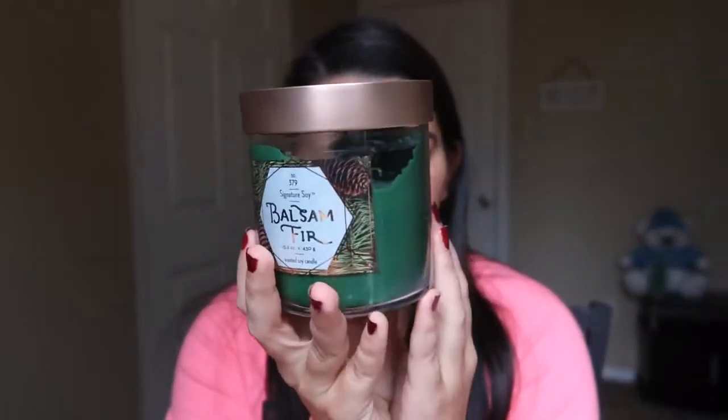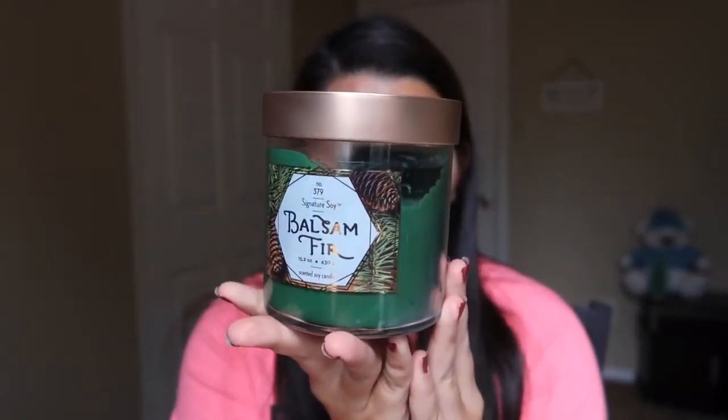This next candle is technically not from Bath & Body Works but I thought I'd mention it because it is the one I'm burning in my living room. We've used a fake Christmas tree the last few years and I just really love the smell of a fresh Christmas tree, so I have the Balsam Fir — I'm not really sure how to pronounce it properly — but this smells exactly like a Christmas tree. I bought it at Target and it was on sale for $9. These are the next best runner-ups to the Bath & Body Works candles — not quite as good but almost.